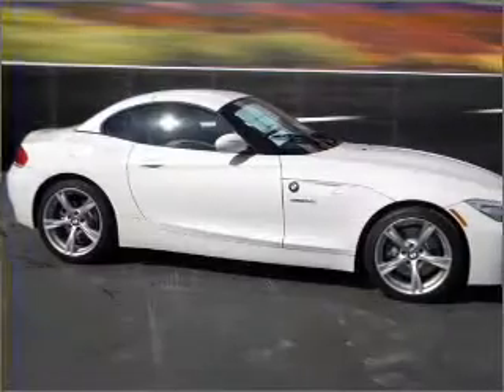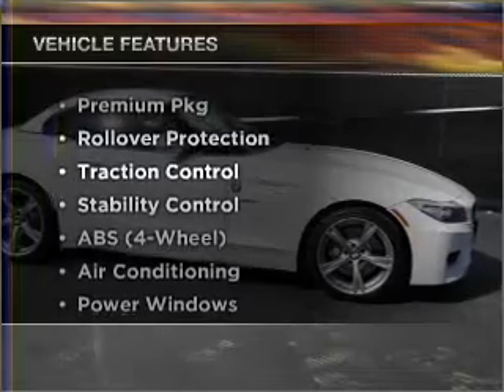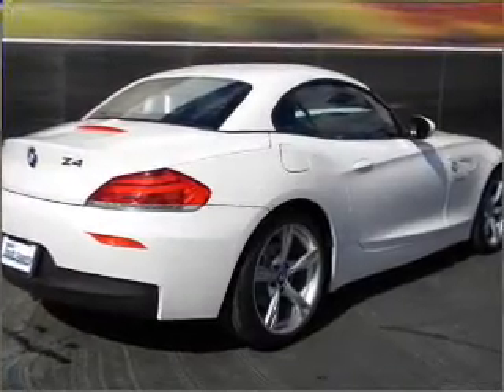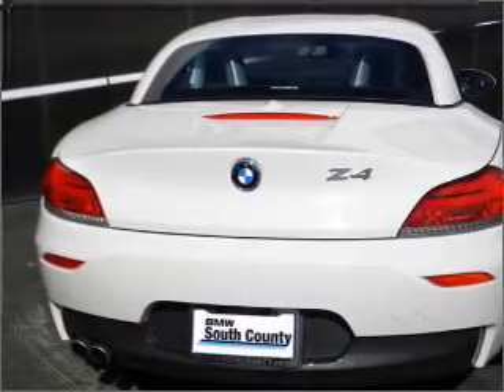You will appreciate the safety feature of anti-lock brakes. Plus enjoy these notable features that are included in this vehicle: air conditioning, power door locks, power windows, power steering, cruise control, and AM FM stereo. Call today to schedule a test drive.